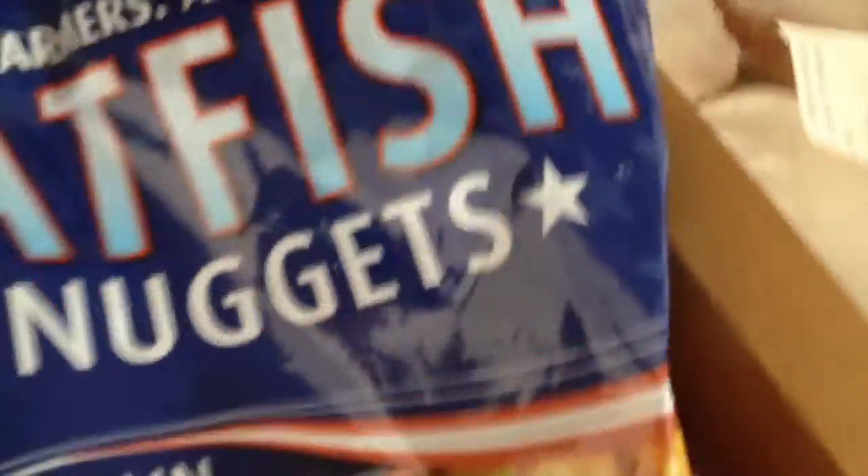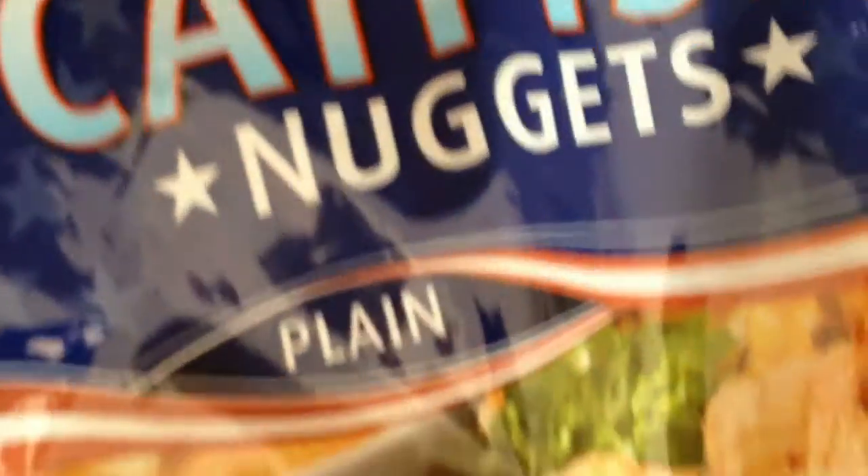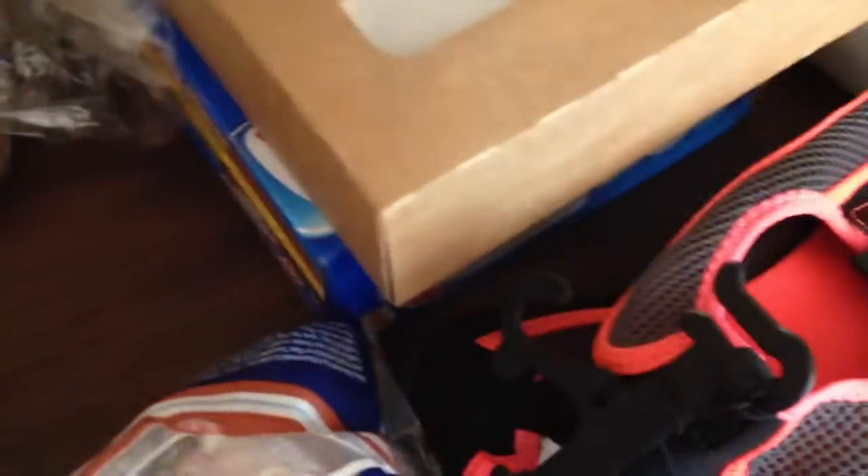First of all, I got these Catfish Nuggets. I got these last time I went and I loved them. Usually I stay away from frozen fish because it has that fishy smell and taste, but not this. So I was pleasantly surprised last time I got this.